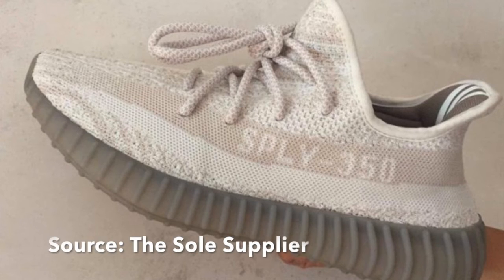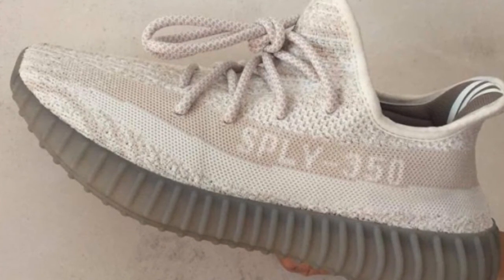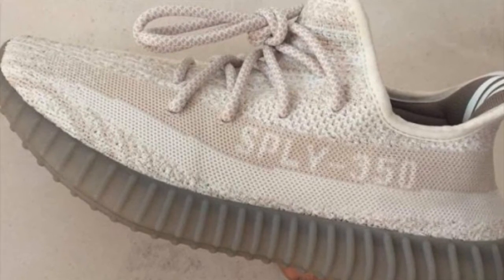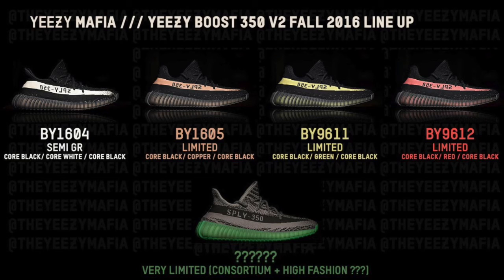We've also got an updated version of the Oxford Tans. This picture came from Soul Supplier, and this is another leaked pair. Whether these shoes coming out are going to be samples or actual general releases is another question. Yeezy Mafia have put together a diagram of what they think is going to be the lineup for Yeezy season this year — they've got five pairs of shoes on there. Whether they come out or not is a different question. In Yeezy Season Four they had some all-white ones and some all-beige ones.